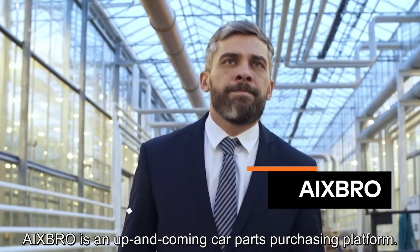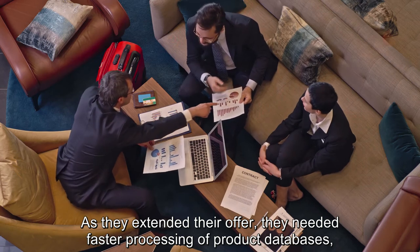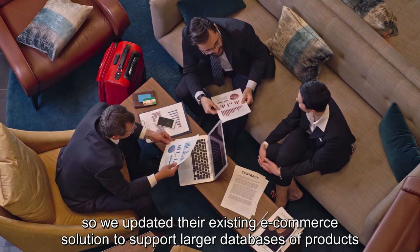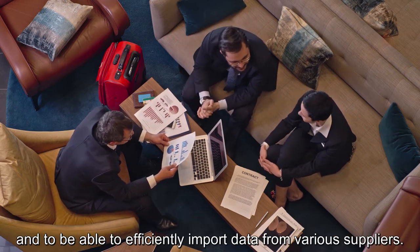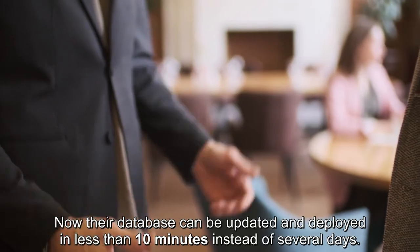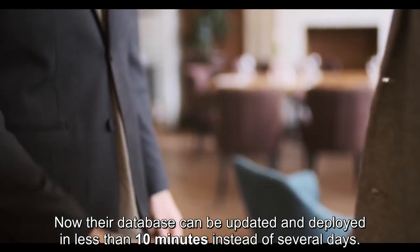ixbro is an up and coming car parts purchasing platform. As they extended their offer, they needed faster processing of product databases. So we updated their existing e-commerce solution to support larger databases of products and to be able to efficiently import data from various suppliers. Now their database can be updated and deployed in less than 10 minutes instead of several days.